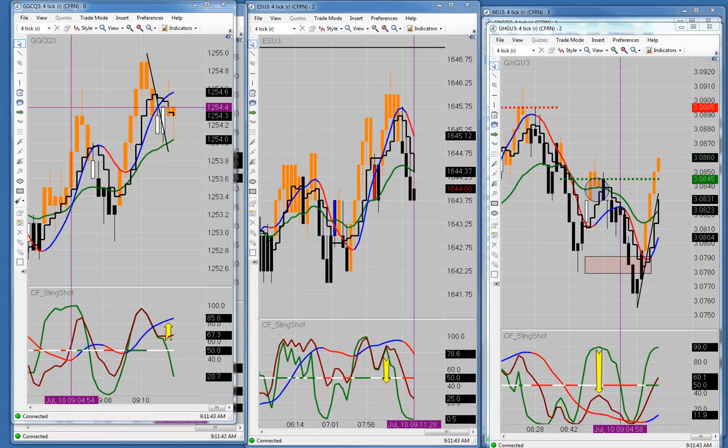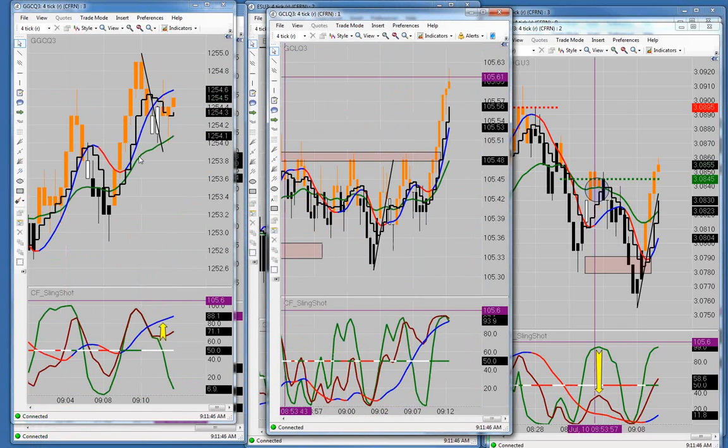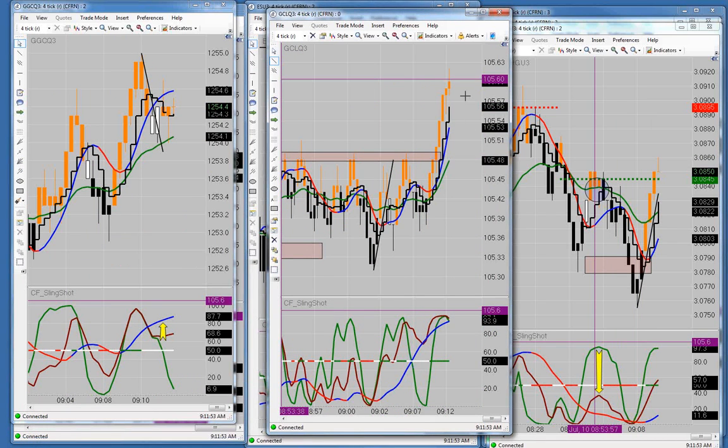The crude oil just made a move up too, so we should start seeing all these things start jumping around now. Crude, get up above that level we're looking at. Gold's in the middle of a long trade right here — we want to see the green line turn up and work its way up into the cycle on the gold. That's what we're looking for — that green line turning up and working its way up into the cycle.